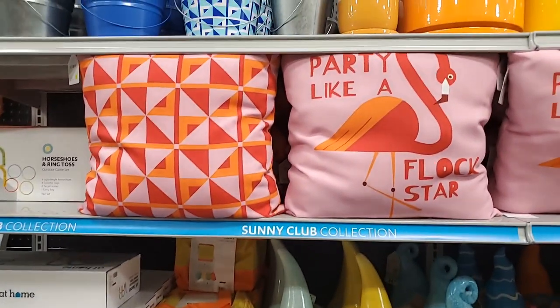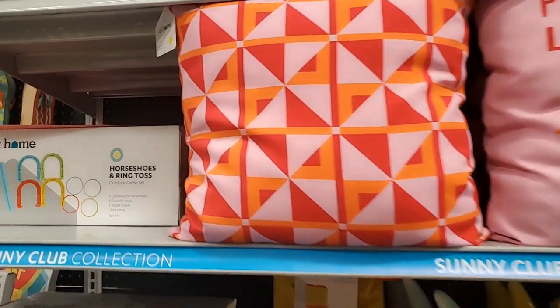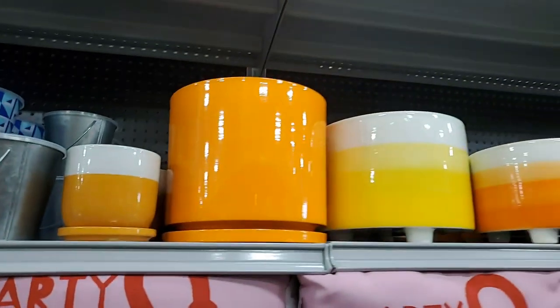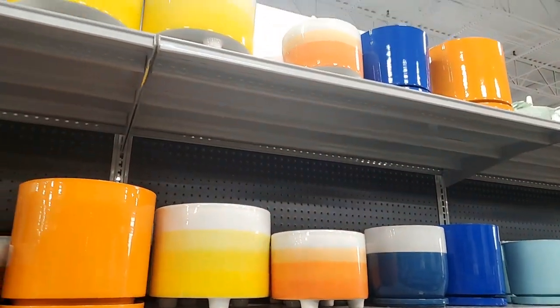More pillows - kind of like a flock star, there's a blue one. No prices yet. I've been loving the orange and yellow - so bright, it just kind of gives a 70s throwback to me.